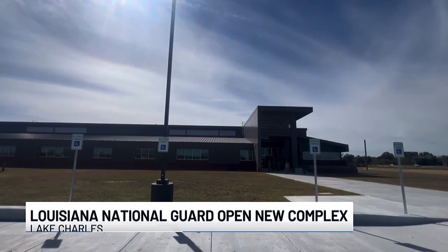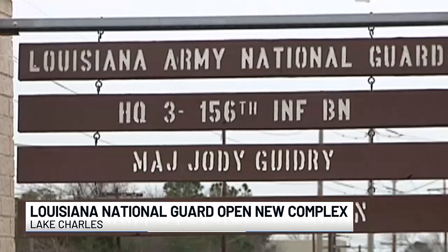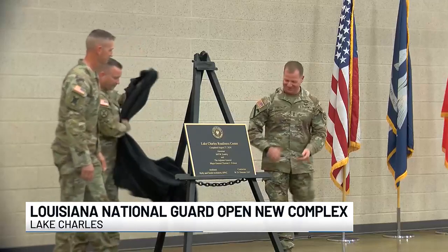The new Readiness Center replaces the old 3rd Battalion Armory on 1st Avenue, which had been in use since the 1950s, but needed to be replaced after suffering damages due to Hurricane Laura. "We rode the entire storm out there, even when the back wall collapsed on us. We boarded up one of the doors and just stayed in the main part of the building."